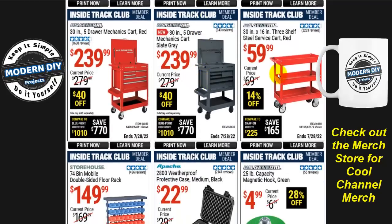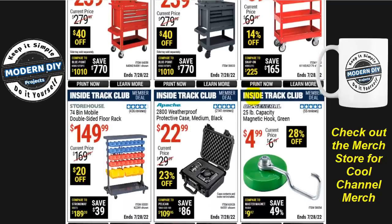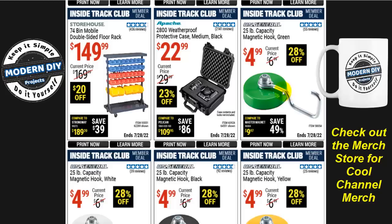There you go with a 30-inch by 16, three-shelf steel service cart for $60 right now, normally $70 — 14% off. And here you have magnetic hooks that you can use on pretty much anything that's magnetic, with a 25-pound capacity, for $5 right now, 28% off. These come in really handy — holding up 25 pounds is pretty darn strong.